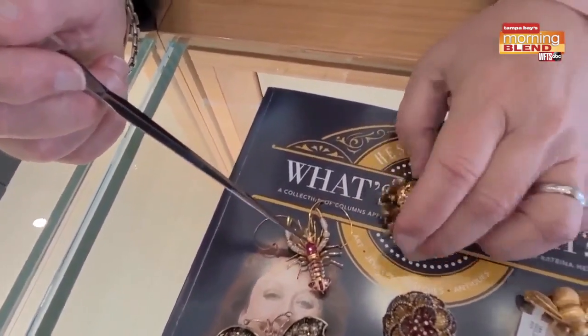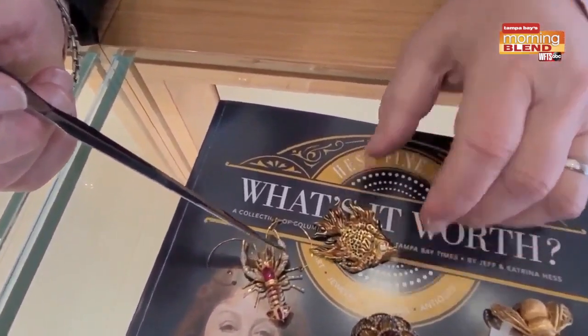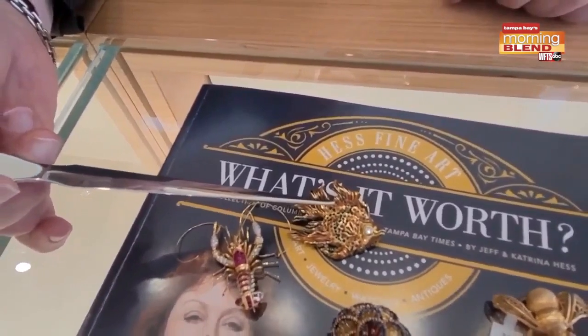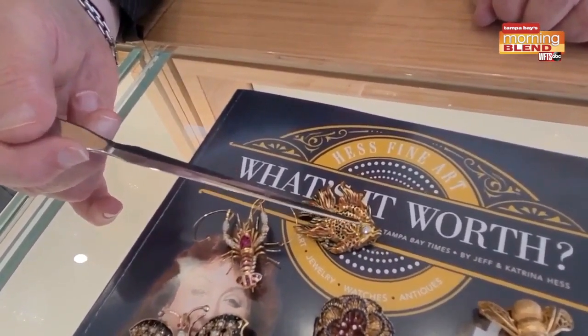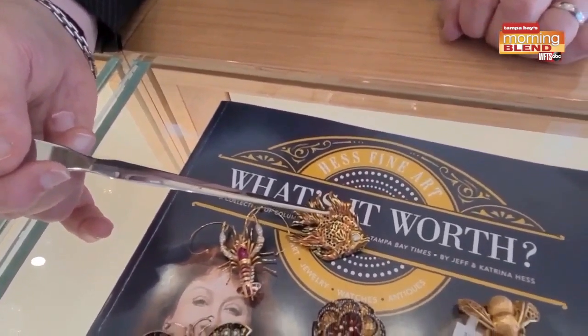And here we go back with the whole fish and animal motif. This was also designed by Klaus Walroth, who designed the other piece. Beautiful enamel work — he only used the finest diamonds. We did pay double the gold value for this, and it's for sale for a modest 25% markup.